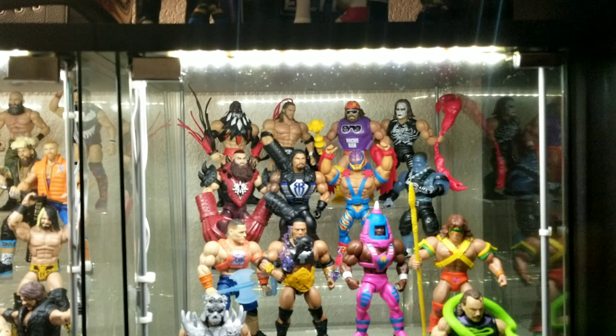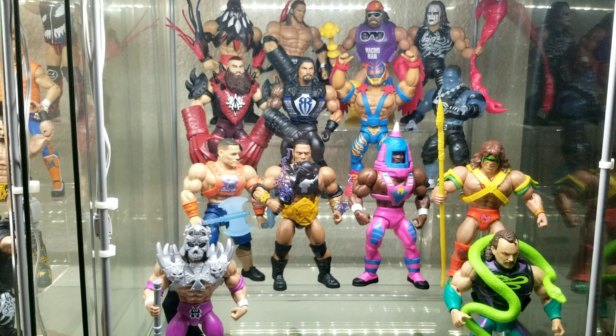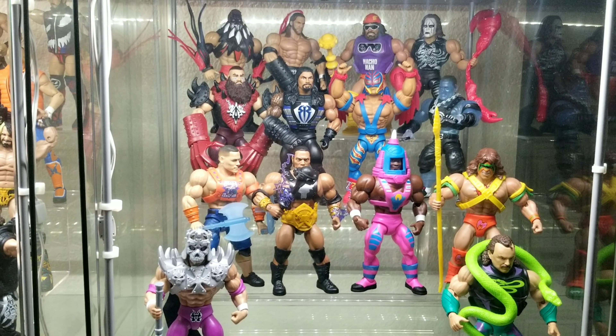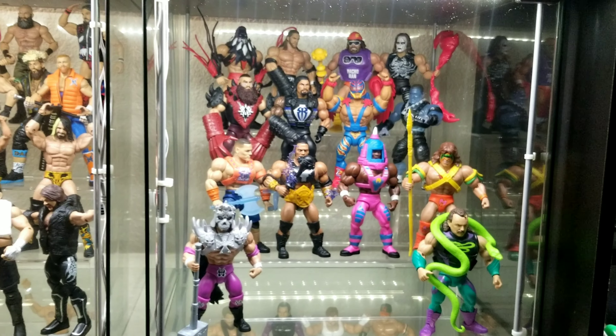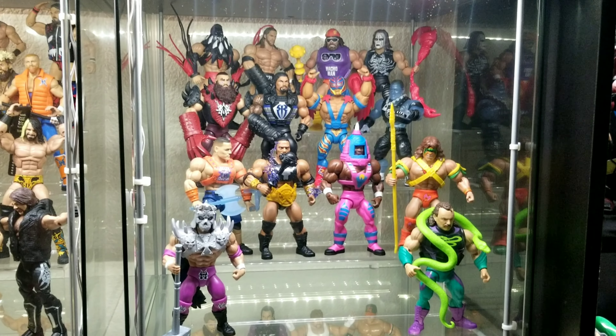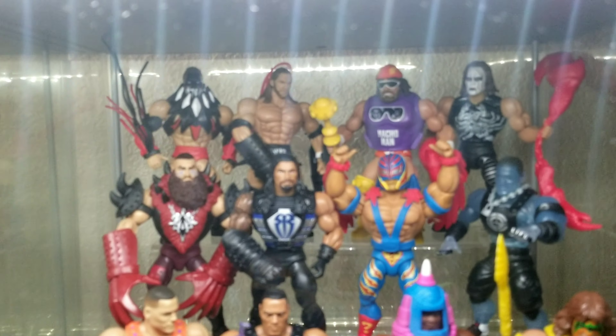We'll start over here — this is the wrestling section. This shelf is all the Masters of the WWE Universe. I was pretty good on the first couple of series when they came out since they're only at Walmart, but they just stopped showing up in my stores, so I'm kind of behind on the last couple series.